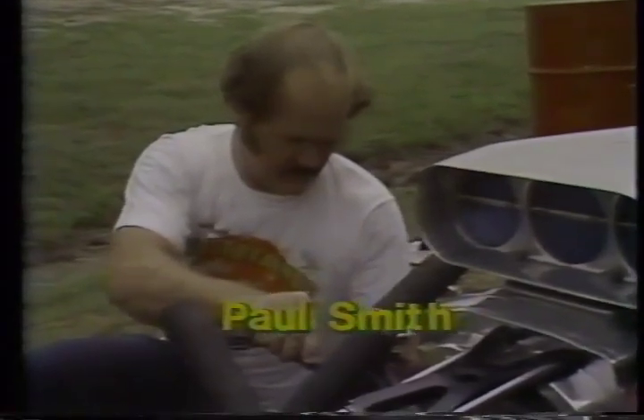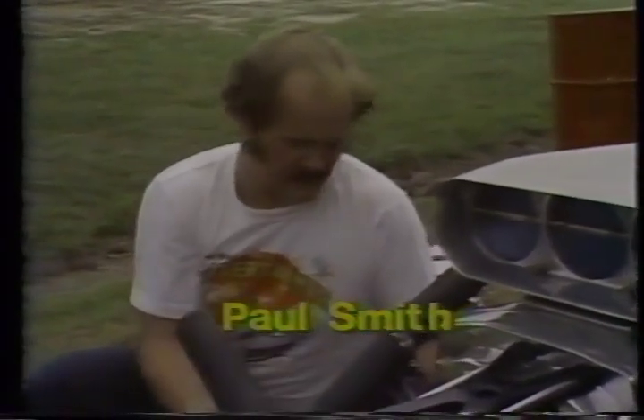Dragway in Baton Rouge. Let's meet the drivers in Funny Car. This, of course, is Paul Smith, the number one qualifier.